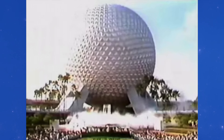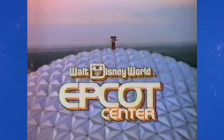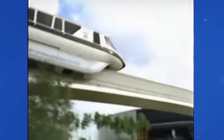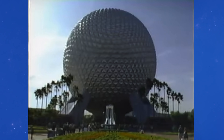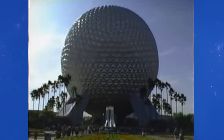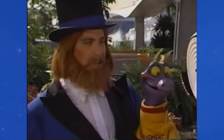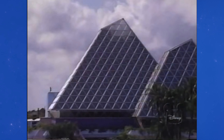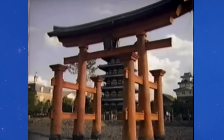Epcot was originally supposed to be an inspirational park. It was supposed to educate you about the world and about humanity's role in it, and then inspire you to go and make the world a better place. So you had rides like World of Motion about the history of transportation, Spaceship Earth about the history and future of communication, Living with the Land about agriculture, and Journey into Imagination — the greatest ride of all time — about imagination and creativity. Even the World Showcase was about celebrating the diversity of human cultures, and how understanding each other and cooperating across cultures would create a better future. Epcot was meant not only to entertain, but also to educate and inspire.